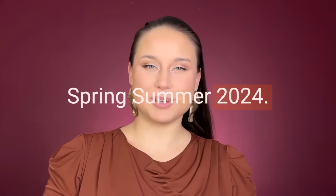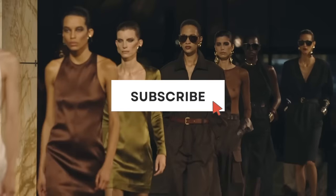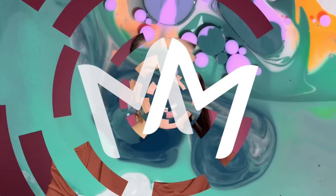Texture is one of the key ways to spice up your outfit. Let's take a look at what textures we've seen on the runways for Spring/Summer 2024. Hello, my name is Maria and welcome to MM Design. When trying to figure out creative outfits, people usually think about color or different shapes, but texture sometimes gets left behind, and I think it's one of the easiest ways to spice things up.